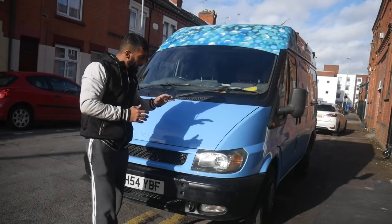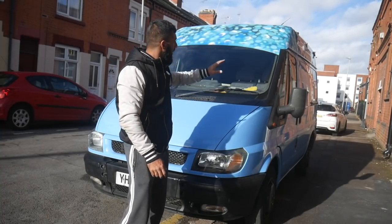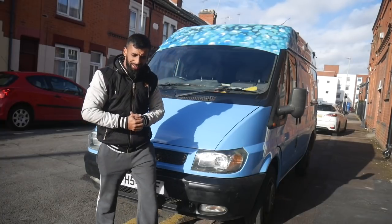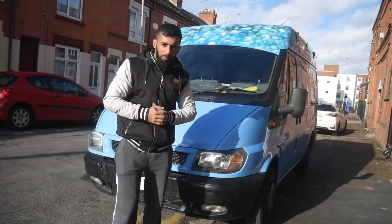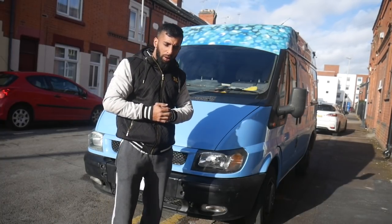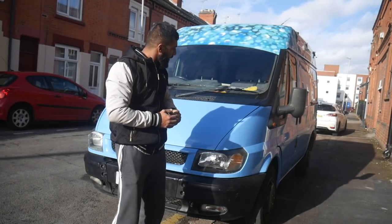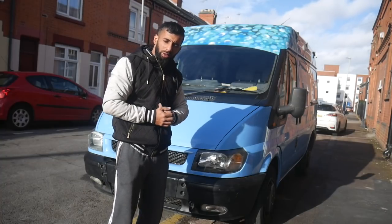Alright guys, that's the van done. We've done a completely full respray and that's the graffiti done. It's done by my boys — they've done all my graffiti in the garage. If you want to find him, find him on Instagram: Tower583. I will put his link in the description on YouTube. So that's pretty much it guys — let me show you around and I'll see you on the next video.